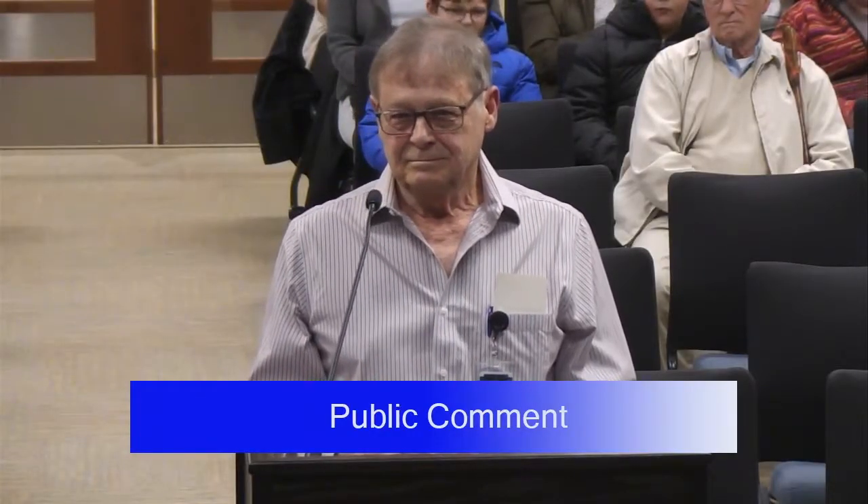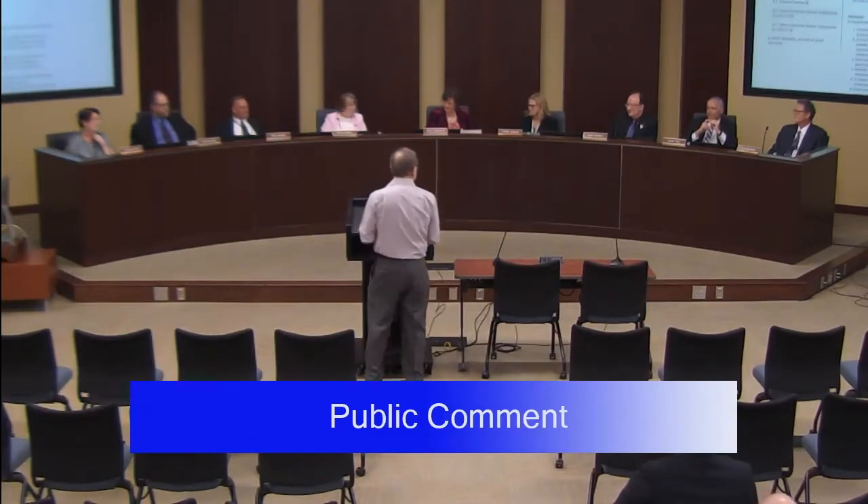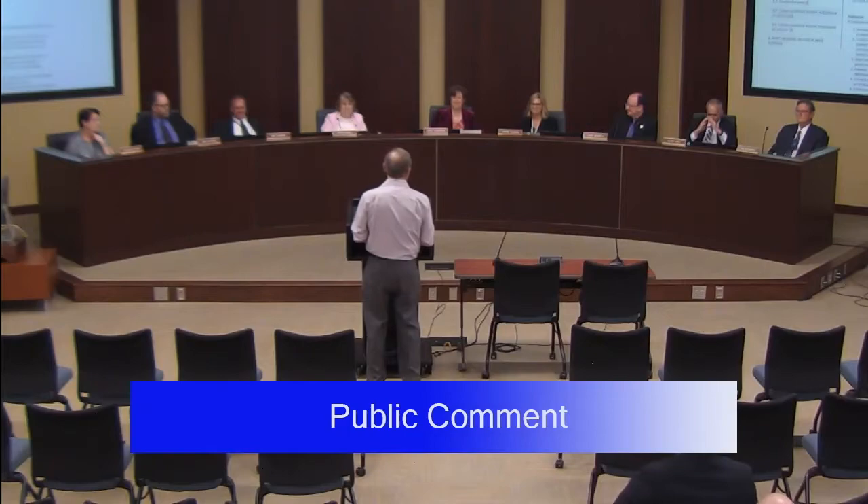The board thanked Wenzel, with the president noting LPS was one of the first in automation using that equipment. Two board members in information technology expressed appreciation for his service. The next speaker was Seth Miller.